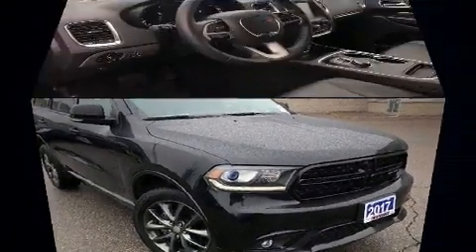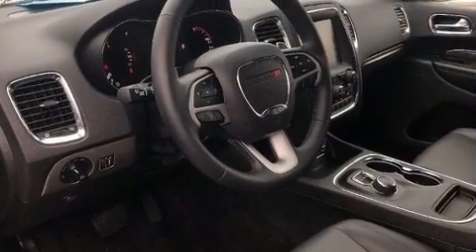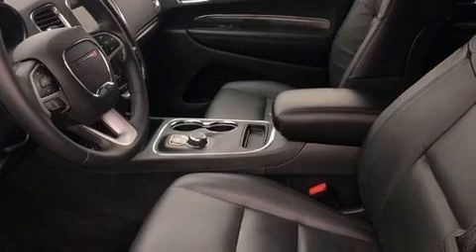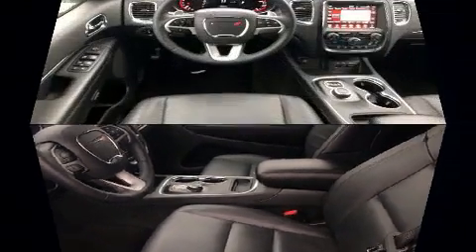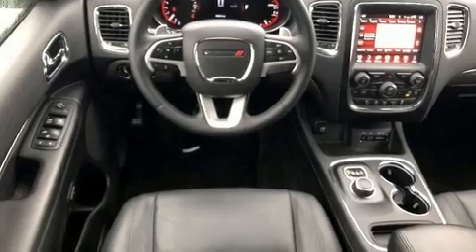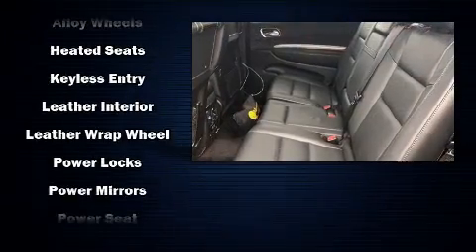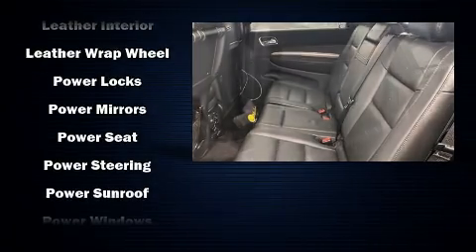Dodge ensures the safety and security of its passengers with equipment such as dual front impact airbags with occupant sensing, airbag traction control, and four-wheel disc brakes with ABS. When road conditions become unpredictable, rely on all-wheel drive to maintain outstanding control.